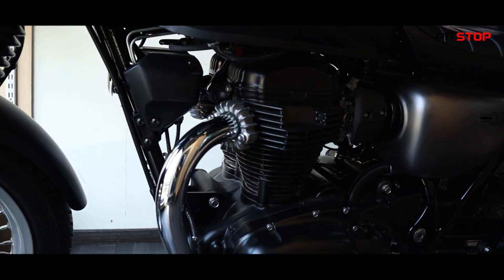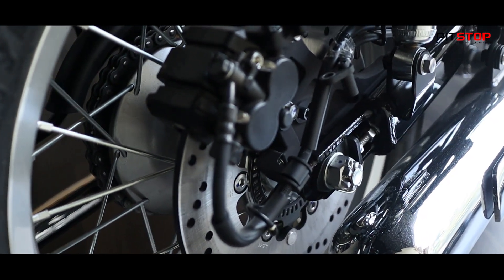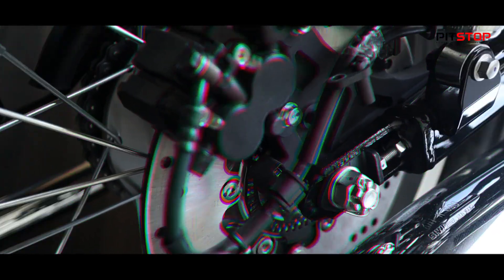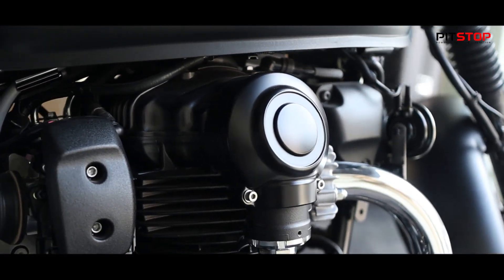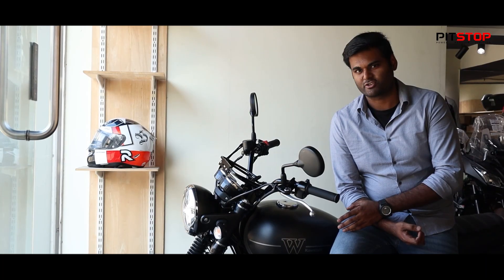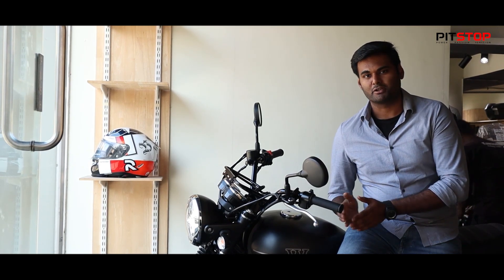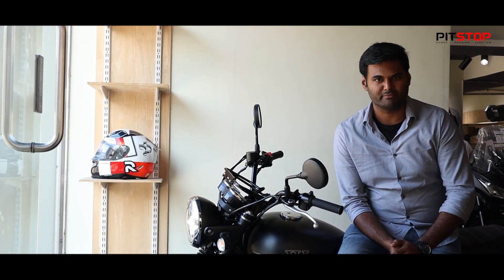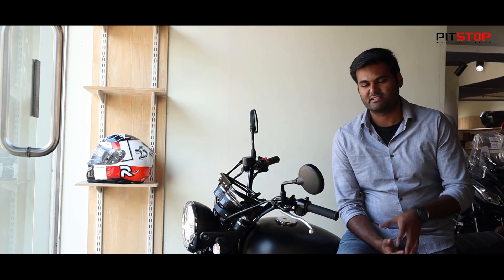It has a double-cradle frame. This is the W800 Street. It has an air-cooled parallel twin engine. It has 47 PS of power and 62.9 Nm of torque. The safety features include dual-channel ABS. There are no additional safety features. The engine specification is almost close to intercepted.